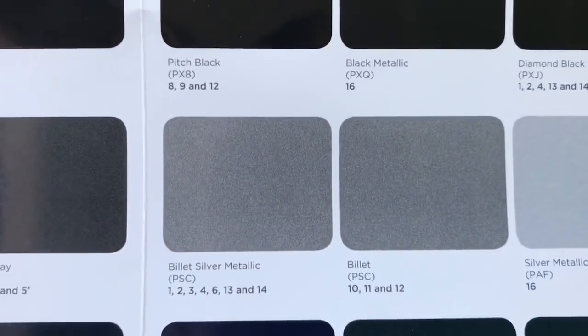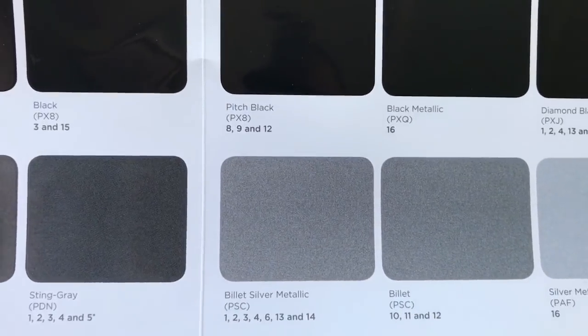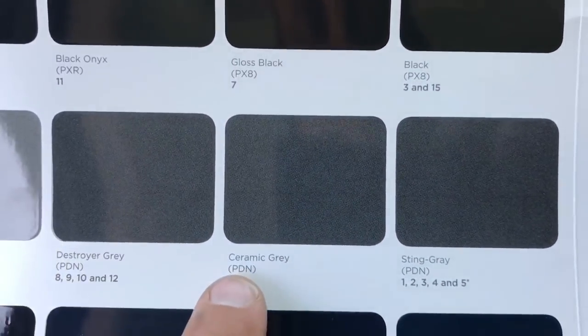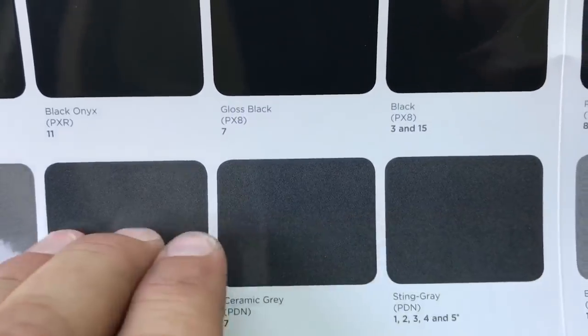I want to show you something here — you see billet and then billet silver metallic have the same paint codes. That's what you need to pay attention to. Similarly, destroyer gray, ceramic gray, and steam gray all have the exact same paint code, so those three swatches are the same color.